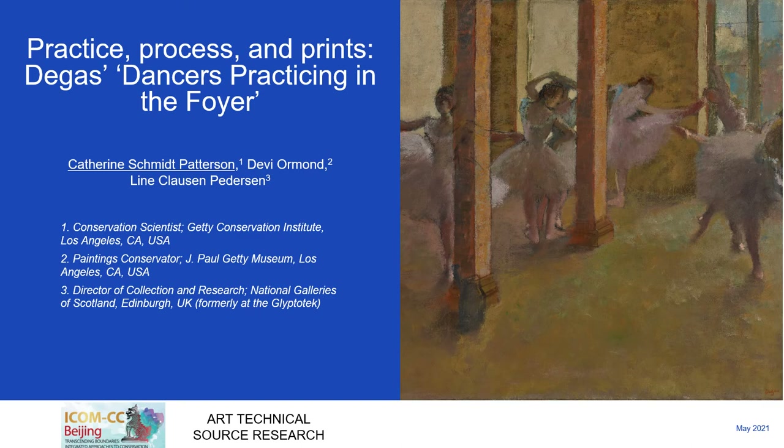Thank you for this opportunity to present on behalf of myself and my co-authors Debbie Ormond and Lena Klassen-Petersen some recent work of ours regarding Degas' practice and process and how they are revealed in his Dancers Practicing in the Foyer.